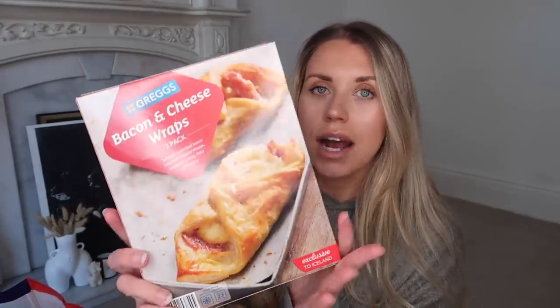I got a couple of bits from Iceland that I need to put in the freezer and fridge. I actually had Gregg's for my lunch yesterday, and they do the Gregg's range at Iceland — which is naughty, but I couldn't help myself. These are two pans each. These are my all-time favourite breakfast pastry — the bacon and cheese wraps are so good, and this is a two-pack. I also love a cheese and onion bake, which is what I had yesterday for lunch — got a two-pack of that. The sausage rolls come in a four-pack, and they do have vegan ranges as well.